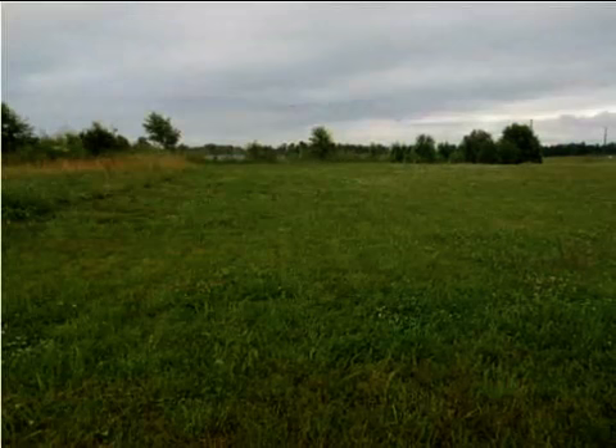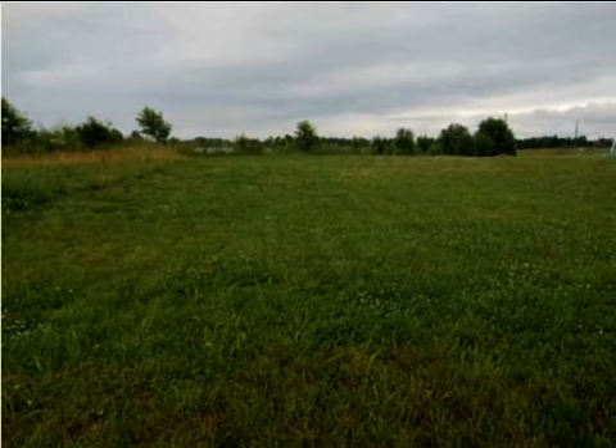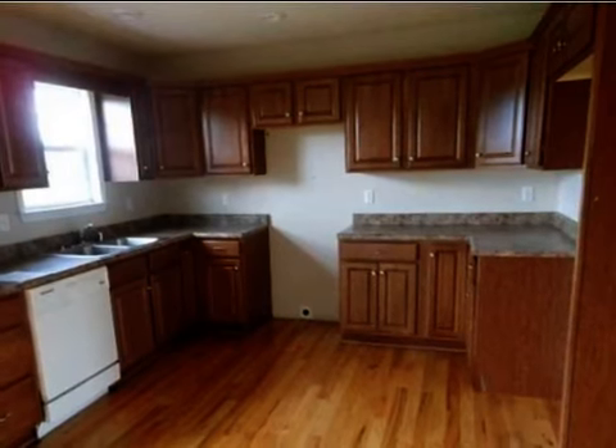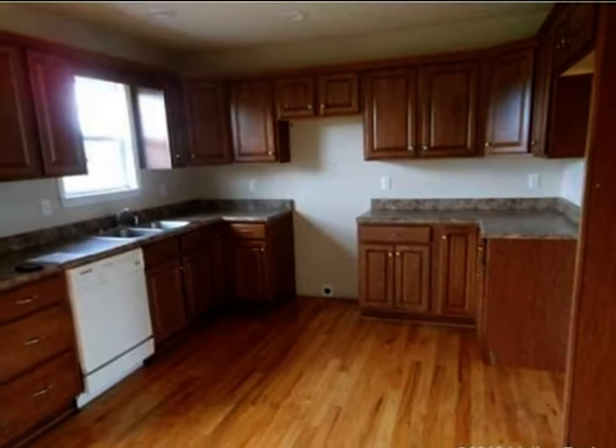Interior features of this property include a separate laundry room, a formal living room, and central air conditioning. On the outside, this property features a deck.